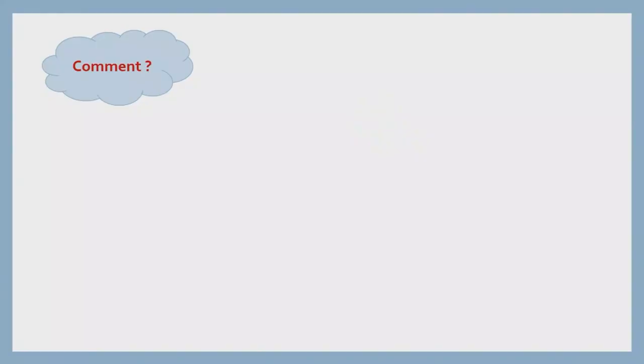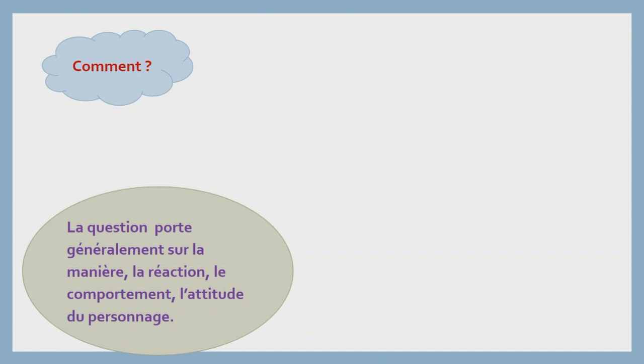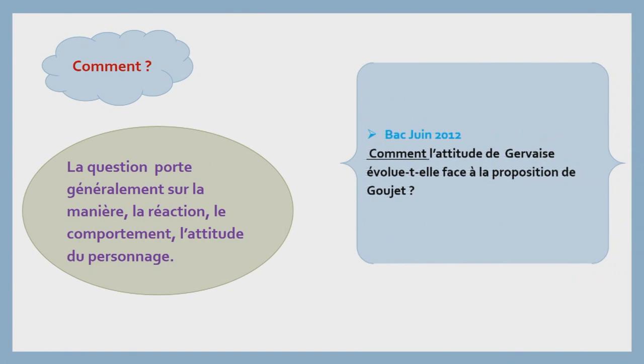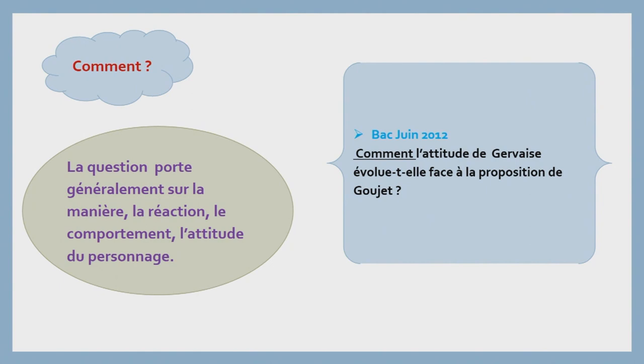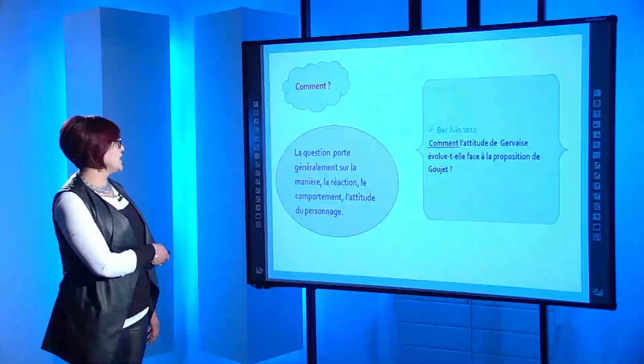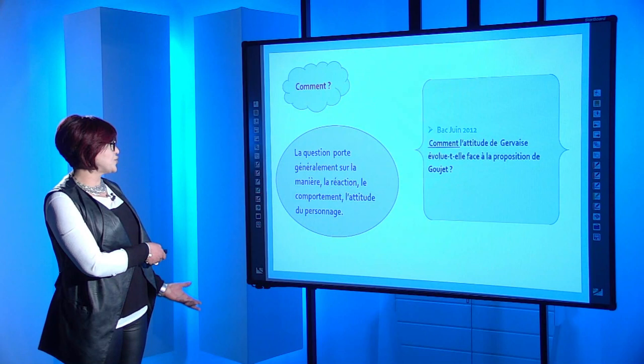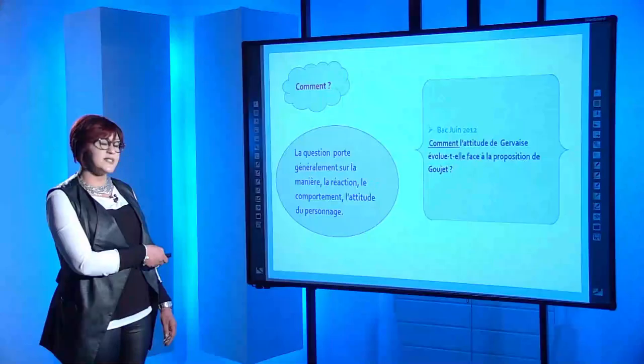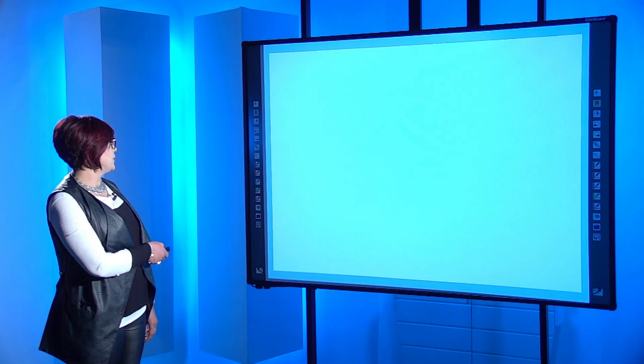On va vous proposer une liste qui n'est pas exhaustive. On a sélectionné quelques mots, expressions et termes interrogatifs récurrents. On va commencer d'abord par « comment ». La question porte généralement sur la manière, la réaction, le comportement ou l'attitude du personnage. À titre d'exemple, bac juin 2012 : « Comment l'attitude de Gervaise évolue-t-elle face à la proposition de Gouger ? » L'élève va répondre en mentionnant l'attitude, le comportement, la réaction de Gervaise, comment elle a évolué face à la proposition de Gouger.